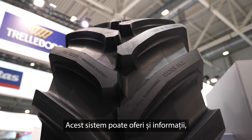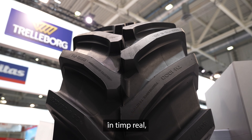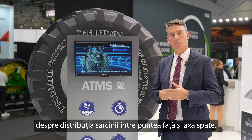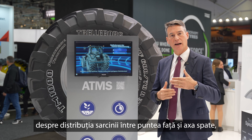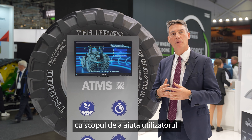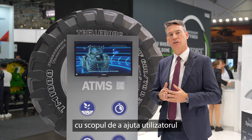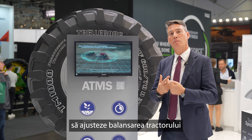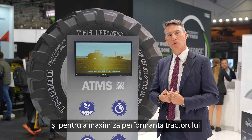This system can also give real-time information about the load distribution between the front and rear axle, in order to help the driver and the user to adjust the ballasting and maximize the performance of the tractor.